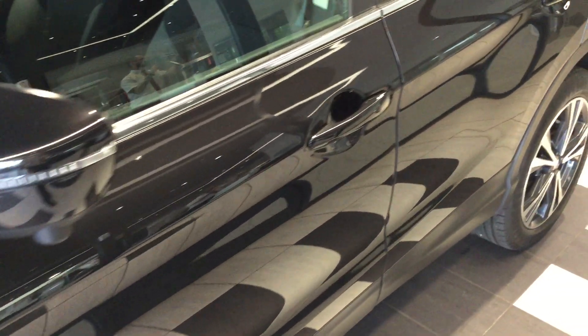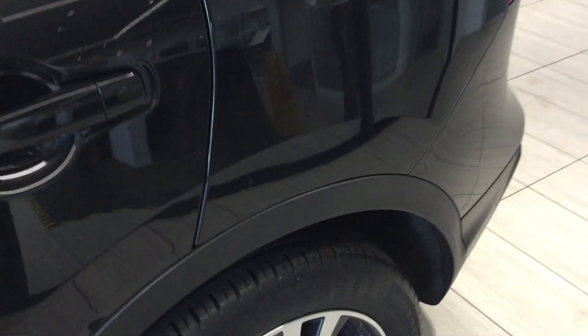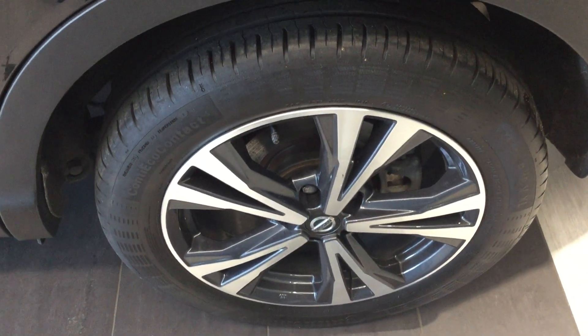You can see the vehicle is finished in metallic pearl black and is complete with the 18 inch diamond cut alloys, the dual-spoke effect.